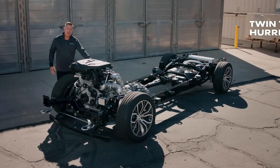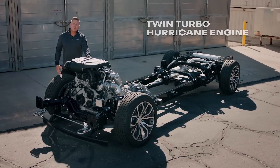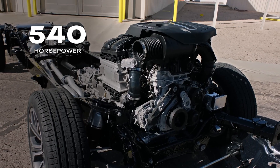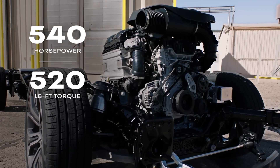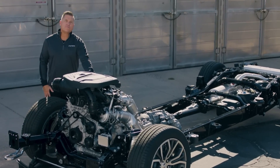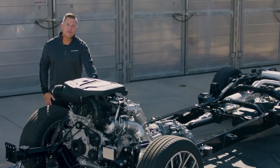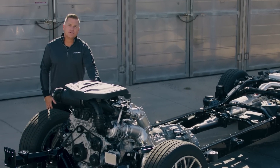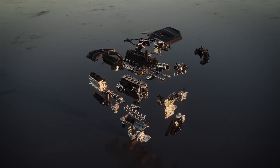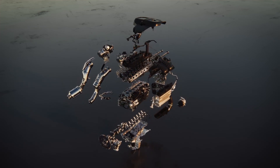We're putting the new inline-six twin-turbo Hurricane engines in our truck lineup going forward, both in the standard output and the high output. The high output puts out 540 horsepower and 520 pound-feet of torque — 145 more horsepower and 110 more pound-feet of torque than the 5.7 Hemi that we love. The firing order, number of main bearings, and crank design all work together to deliver better NVH, lower friction, and greater efficiency.